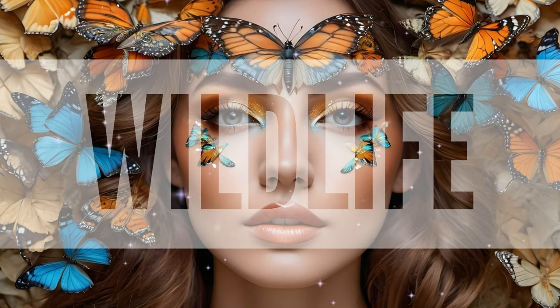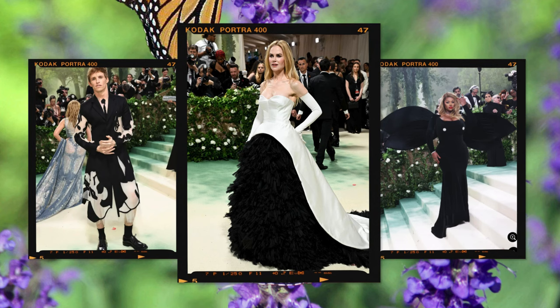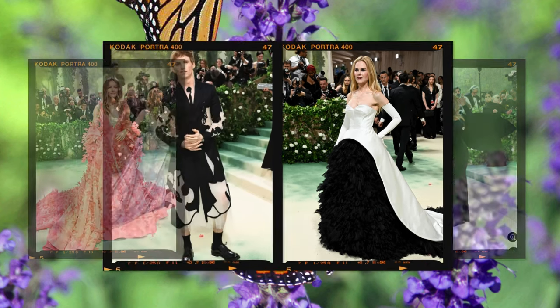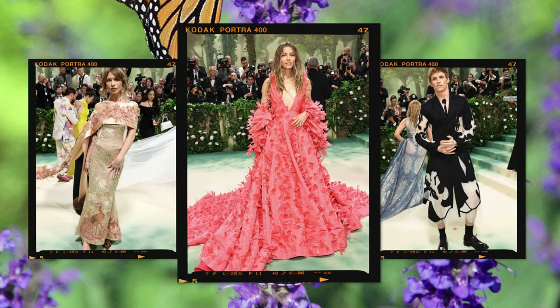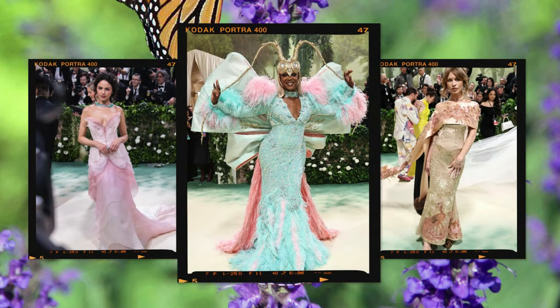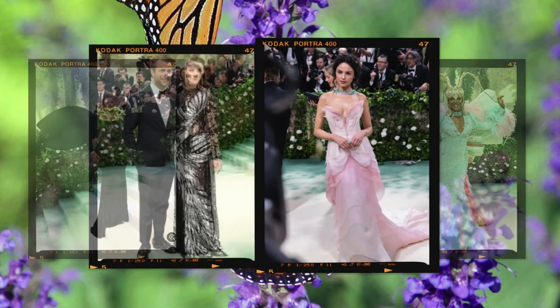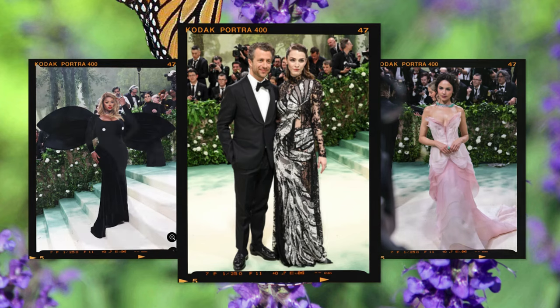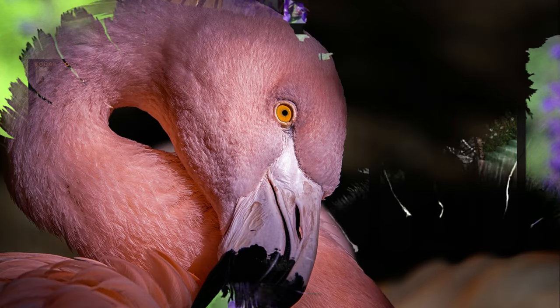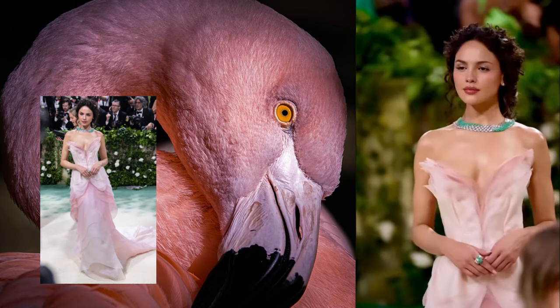Wildlife is essential for a thriving garden because it aids in pollination, pest control, and soil health. Pollinators like bees and butterflies help plants reproduce, while natural predators keep pests in check, and soil organisms enrich the soil with nutrients. A diverse ecosystem ensures a balanced environment promoting plant health and resilience. Our favorite wildlife couture is Isa Gonzalez, who looks like a beautiful, graceful flamingo.